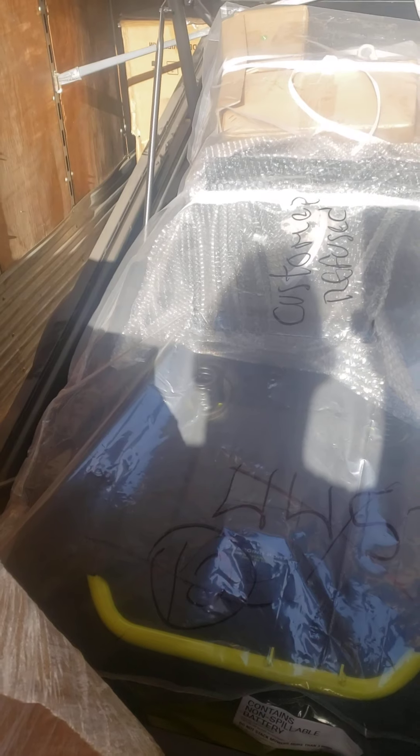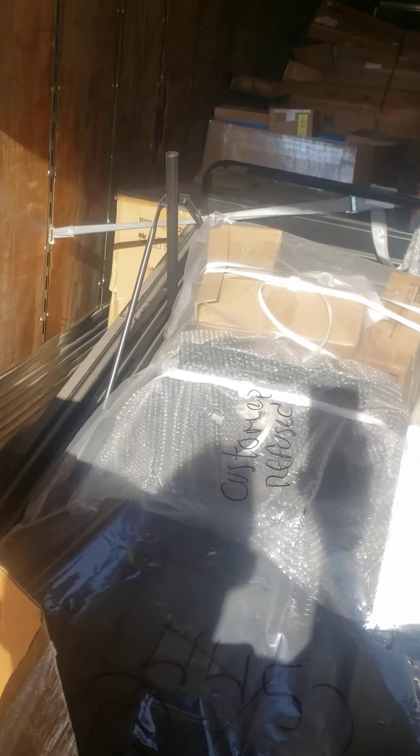Look at that. That's one of them big old $5,000 Ryobi riding lawnmowers, and it looks like it's sitting on a trailer. I don't know how I'm going to get the trailer off the back of the truck, but it looks like a nice trailer. It really does look like a nice trailer.